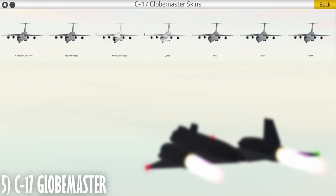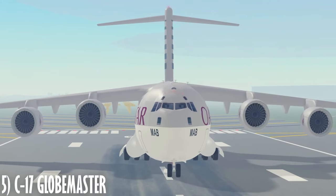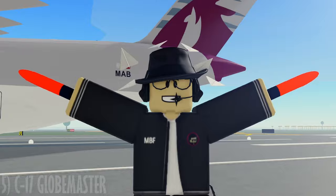There are seven liveries on the C-17. The two notable ones I want to talk about are the Kuwaiti Air Force, for not being all gray — I do like the green and red hits — and the Qatari Emirati Air Force. And as strange as it is, there's the Qatar Airways livery. I don't really know how to feel about this one, so, alright.